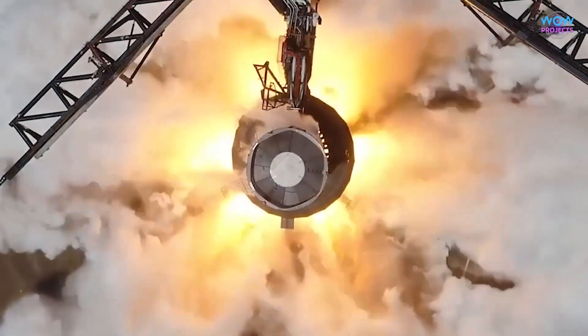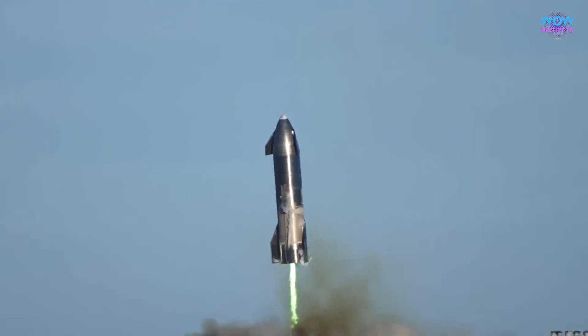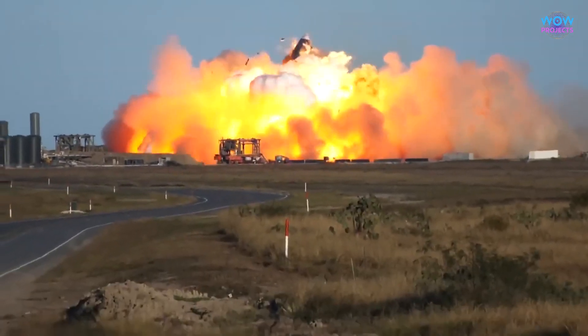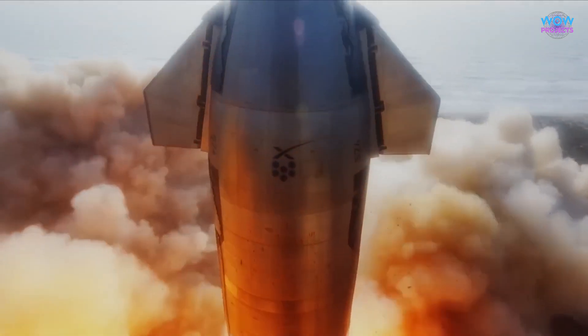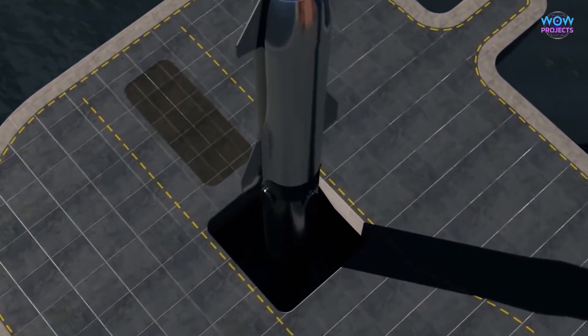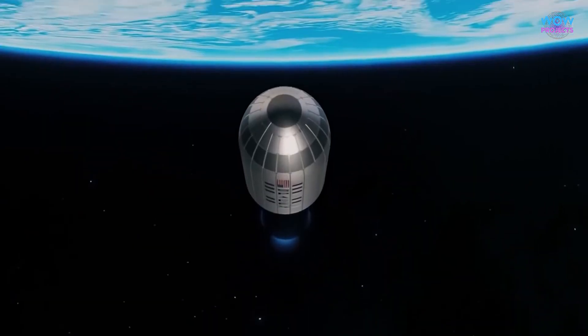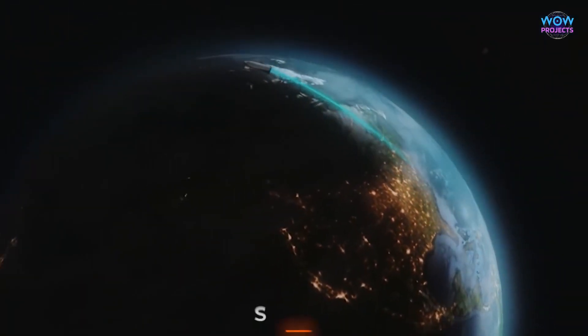They also make sure the rocket won't pose any risks to people on the ground or in the air. This review process is super important because space travel can be really dangerous. By making sure all safety standards are met, the FAA helps reduce the risks as much as possible. SpaceX had to show that their Starship met all these safety requirements, and they did it successfully. This means the FAA is confident that the rocket is safe to launch.